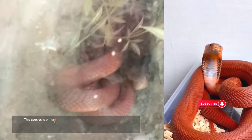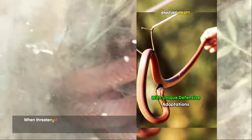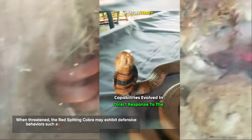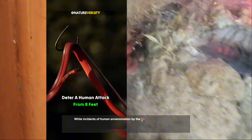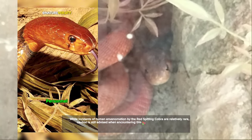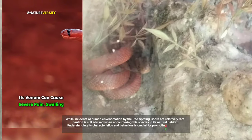This species is primarily nocturnal, hunting for prey such as small mammals, reptiles, and amphibians under the cover of darkness. It inhabits diverse habitats, including savannas, woodlands, and semi-arid areas, relying on camouflage and stealth. When threatened, the Red Spitting Cobra may exhibit defensive behaviors such as hooding to appear larger. While incidents of human envenomation are relatively rare, caution is advised. Understanding its characteristics and behaviors is crucial for promoting coexistence and mitigating potential conflicts between humans and wildlife.